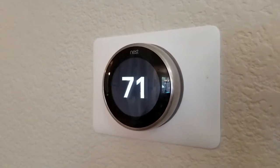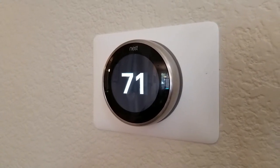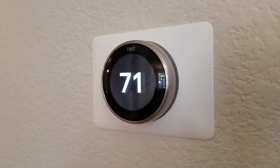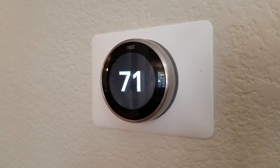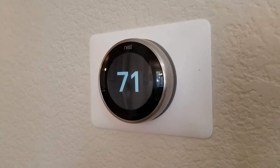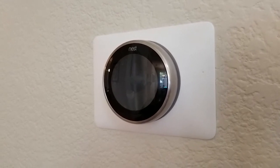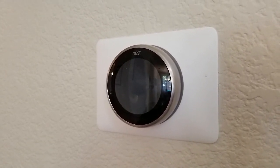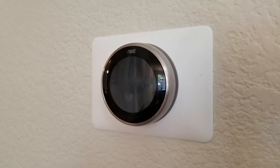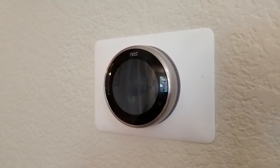If it wants to get the temperature down to 70 and it's 72, it'll run the AC for a while, then shut off the air conditioner and keep the fan going to circulate that cold air around the house, then check again to see if it's reached the target temperature. If not, it'll run the AC a bit longer, then use the fan again. The fan uses a lot less power than the AC, so by doing that it gets you down to the temperature you want without wasting energy getting it colder than you wanted.